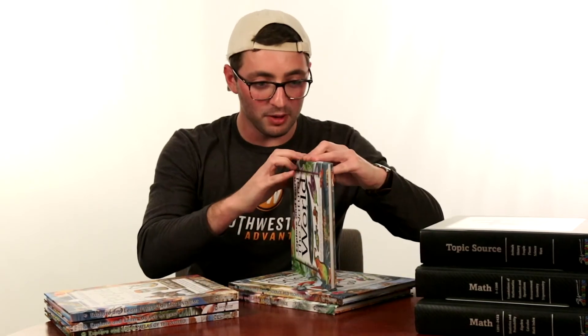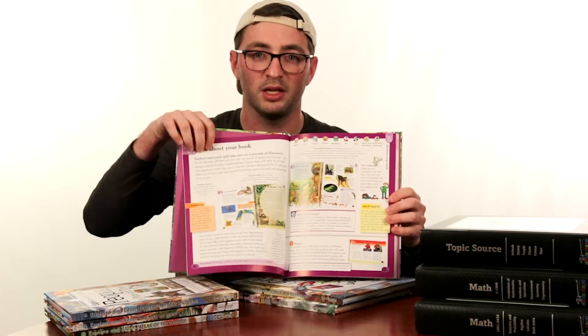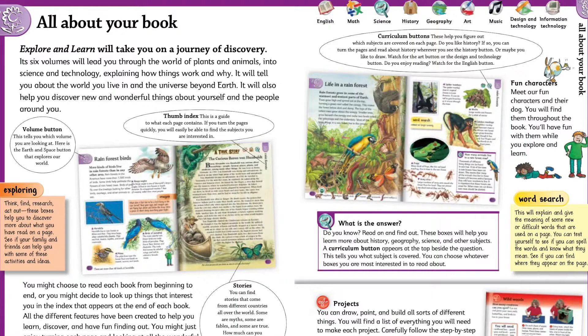What I wanted to do today is walk you through a little bit of how the book works and all the cool features that come with it. So we are going to go through my favorite book, The Natural World, and at the very beginning of each book you will notice on the inside couple pages after the table of contents is a tutorial on how to use your book.